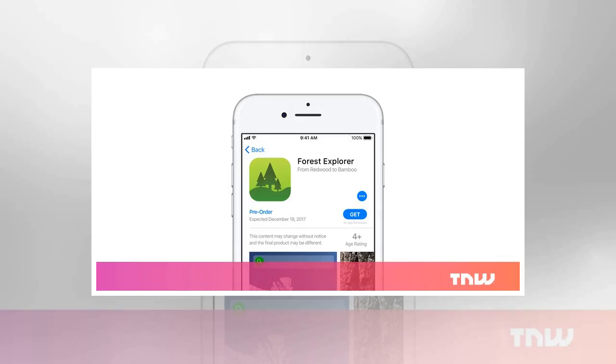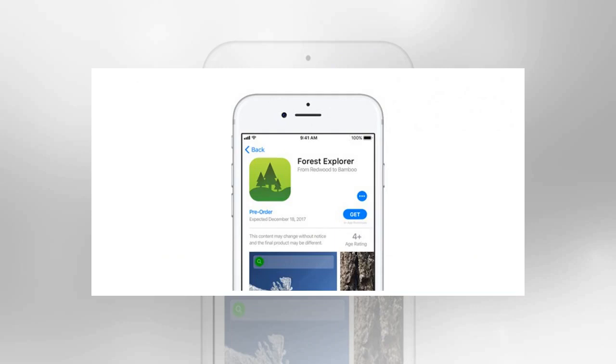Apple took to its developer portal to announce that it's turned on pre-orders in the App Store so app makers can promote their new apps before they launch. The company explained customers can see your product page and order your app before it's released for download. Once your app is released, customers will be notified and it will automatically download to the device.